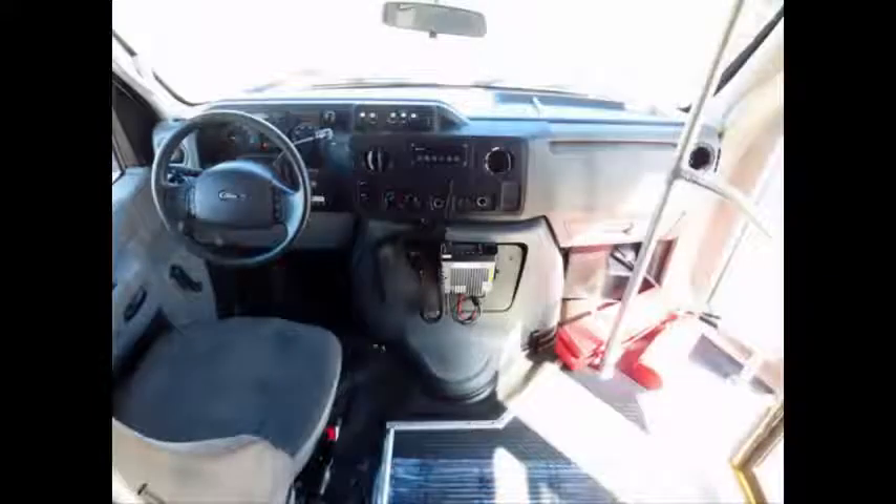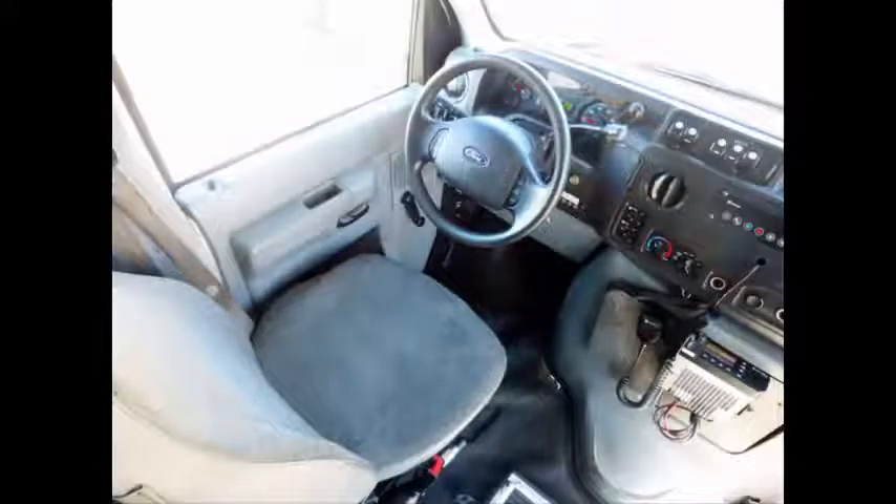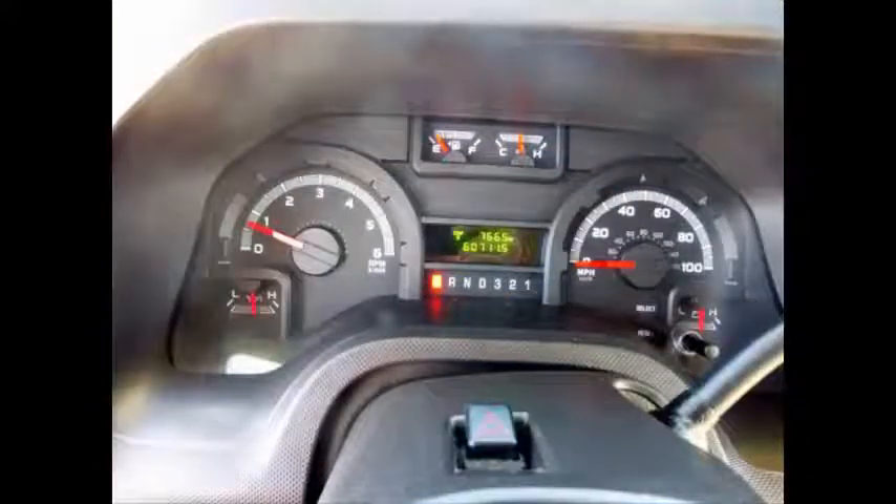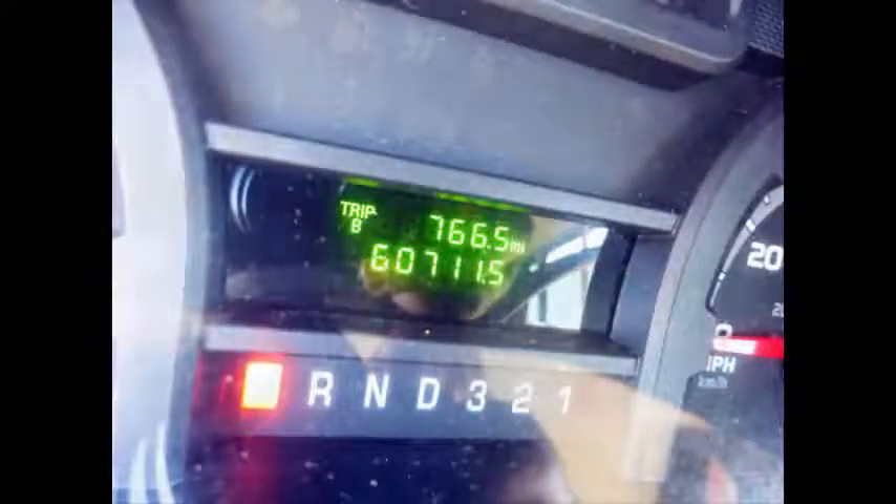This bus is fully inspected and ready for immediate delivery. The automatic transmission shifts smoothly and the drivetrain feels like new. It also features cruise control plus tilt wheel. This used minibus for sale has 60,706 miles on it.